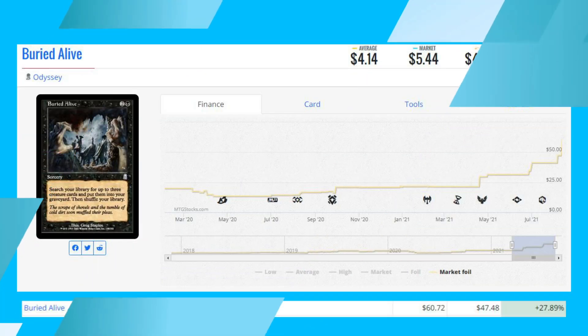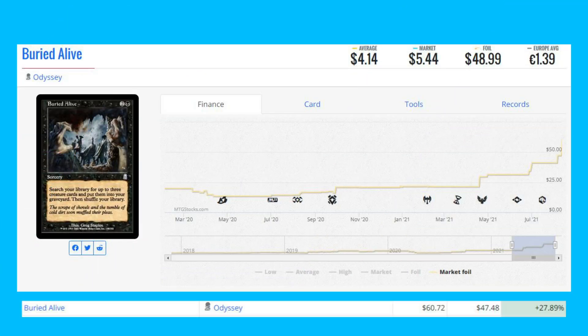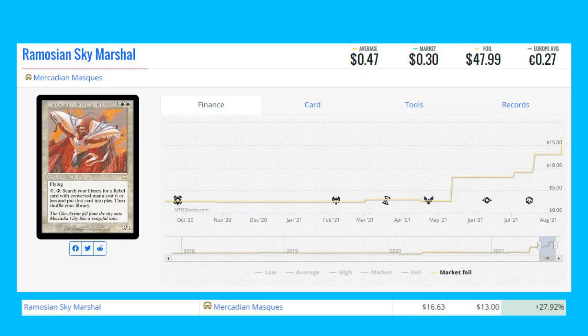Now the biggest foil winners of the day. Starting with Buried Alive from Odyssey — an old-frame foil — up 27.89% from $47.48 to $60.72. Next is Roefelian Sky Marshall from Mercadian Masques, an old-frame foil, up 27.92% from $13 to $16.63.